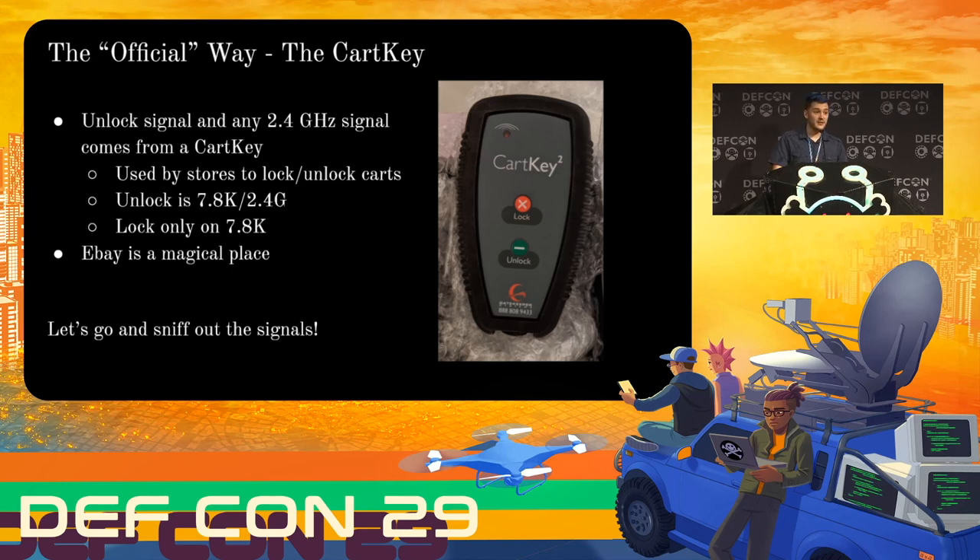Interestingly, I learned from both the 2.4 gigahertz antenna hardware and from checking other applications on FCC.gov from the same company — because one company shares the same three or five letter start code, so you can see an entire family of products — that the cart key broadcasts the unlock signal at 2.4 gigahertz. What that means is there is a long-range, easily transmittable control method for these. We'll explore that in a little bit. But right now I was mostly curious about what it's doing on the low frequency band, the 7.8 kilohertz.